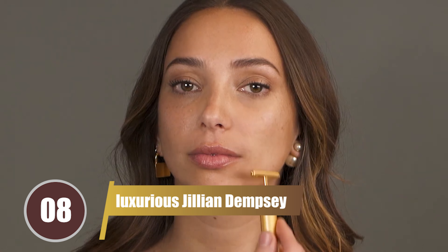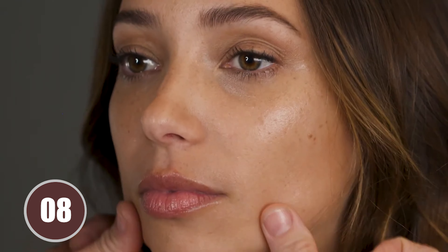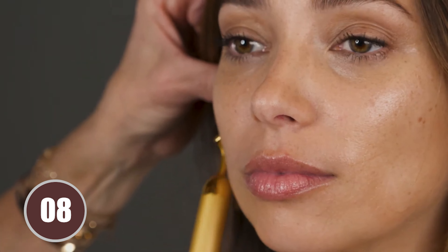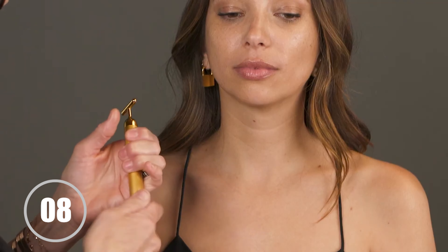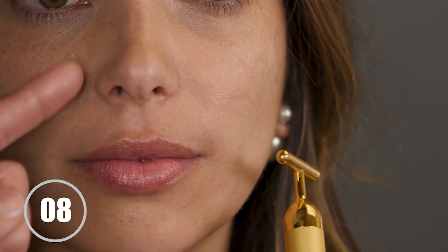Coming in at number 8 is the luxurious Jillian Dempsey Gold Sculpting Bar. This facial massager is crafted with a 24-karat gold-plated vibrating bar that instantly uplifts and rejuvenates your skin. The gold element improves the conductivity of the device, enhancing its effectiveness. Designed to mimic professional esthetician techniques, the gentle vibrations stimulate blood circulation, promoting a radiant and toned complexion. The bar targets the jawline, cheeks, and forehead to address sagging skin, puffiness, and fine lines.